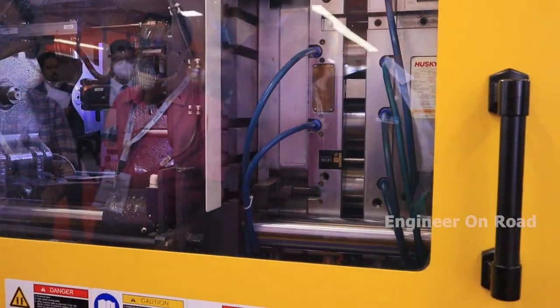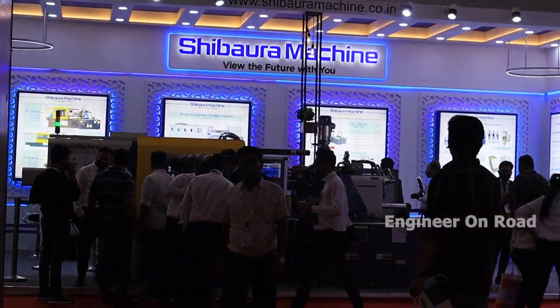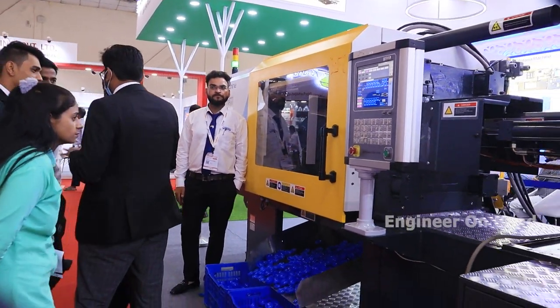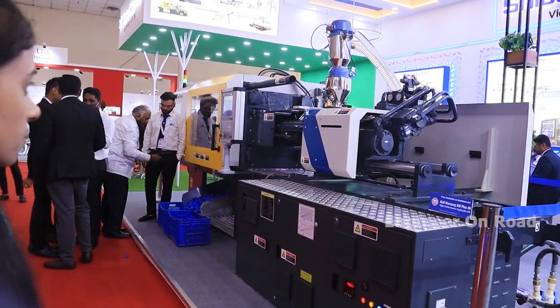Hello and welcome back to my channel. Main hoon aapka host Subhamber, aap dekh rahe hain Engineer on Road. Welcome to Plasticia 2022! Aaj hum aapko leke aaye hain ek aisi company ke stall par jo plastic molding machines aur plastic industries mein use hone wali kaafi saari machinery aur equipments banati hai. Aur aaj unhi se baat karne wale hain aur saath hi dikhane wale hain ki jo bhi machines hain unki working kya hai.